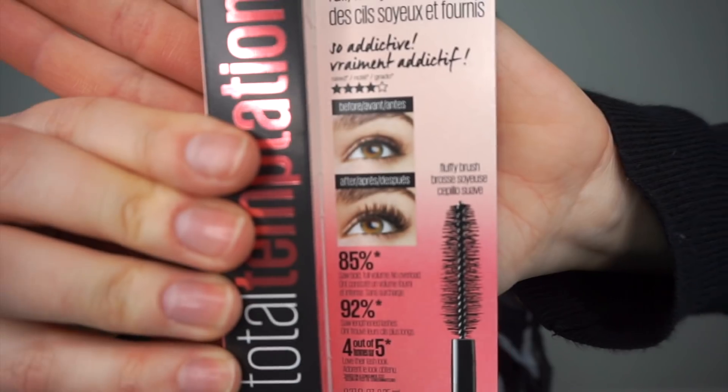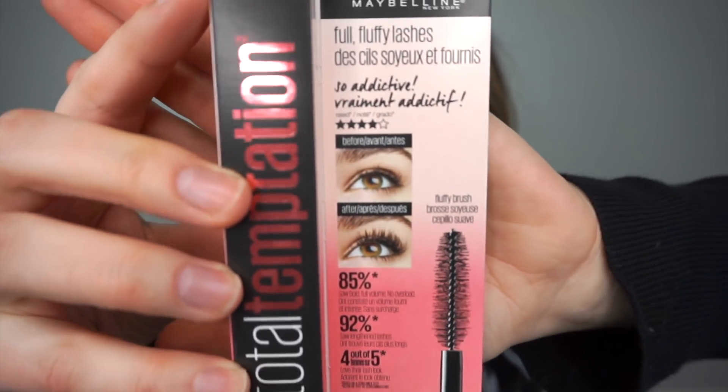Before I get into actually putting on the mascara and giving you my first impression, I want to say two quick things. One, I have just very minimal neutral eyeshadow on — I didn't want to put on any eyeliner or anything too in-your-face, because I just want to show what the mascara actually looks like. And I want to go over the claims that it makes, which really brought me in.